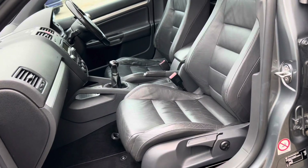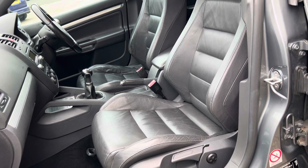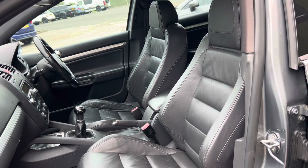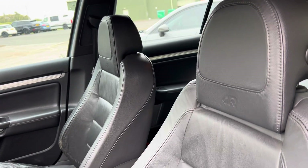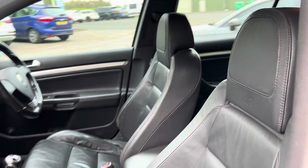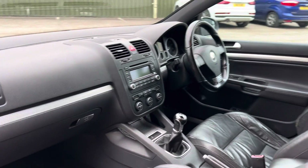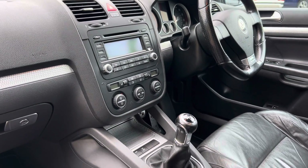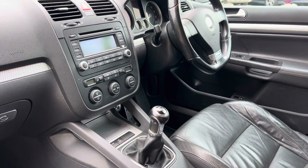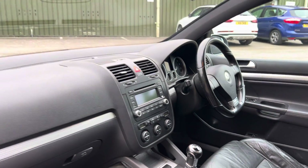Inside you've got the Anthracite Grey Vienna leather interior. This does have the winter pack, so you get things like heated seats. It also has the optional centre armrest, a little bit of detailing with the R design logo in the rear headrests.